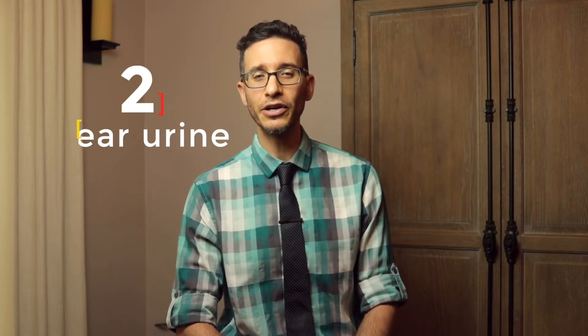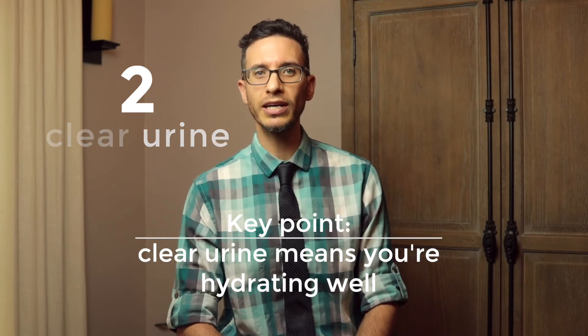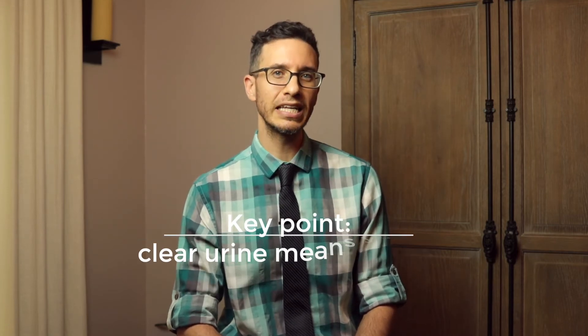Number 2: Clear Urine. Other than your first pee in the morning when you wake up, you should be drinking enough that your urine is clear, like water.